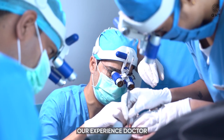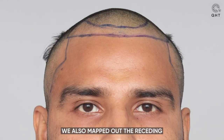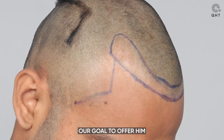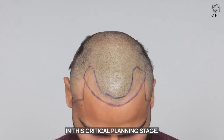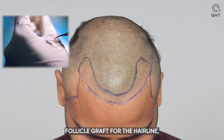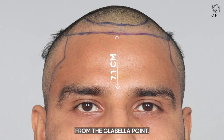Our experienced doctor sketched out a new U-shaped hairline in alignment with his facial features. We also mapped out the receding frontal and temple areas, our goal being to offer him a more youthful and natural appearance. In this critical planning stage, we opted for single and thin hair follicle grafts for the hairline, maintaining a distance of 7.1 cm from the glabella point.